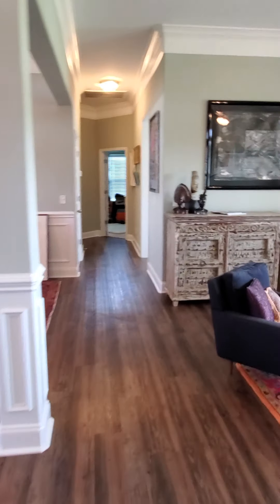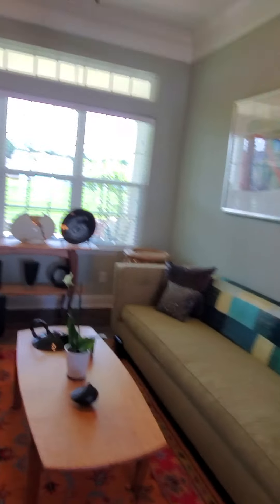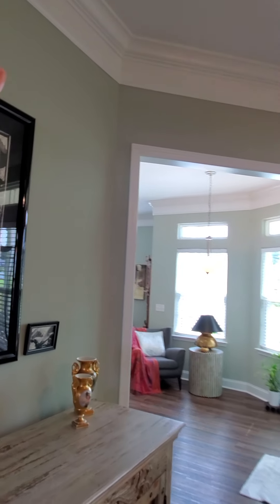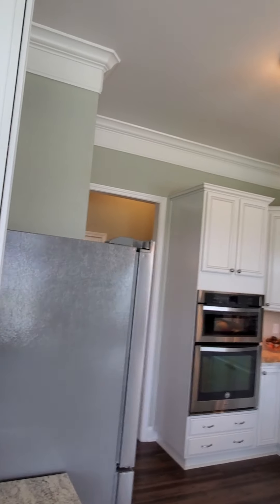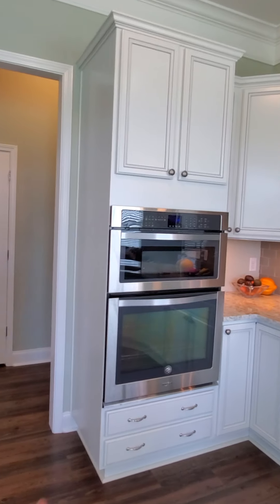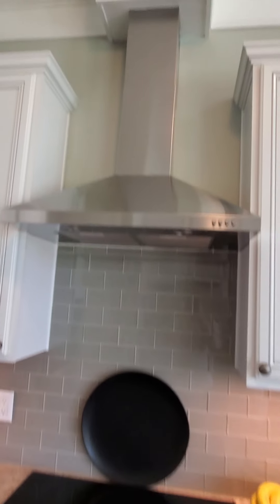Coming out of this room, we'll go into a casual sitting area. They did a really great job decorating. As you can tell, the house was all decked out with all the upgrades possible. You have the crown molding up top and the bottom as well, everywhere you go. Going into the kitchen, you have built-in ovens with a countertop stove, and this is gorgeous the way they did that.